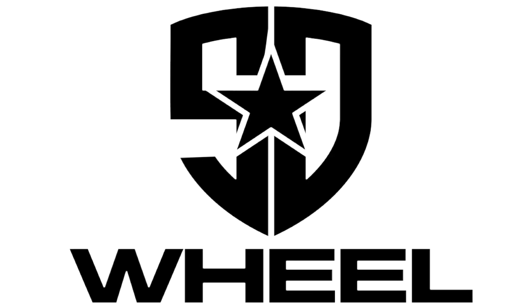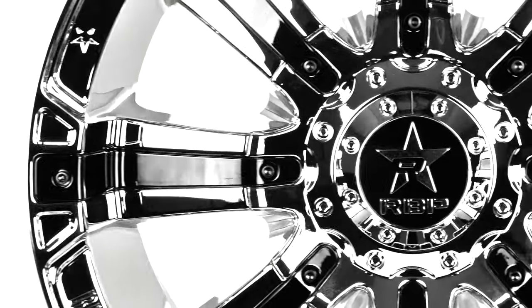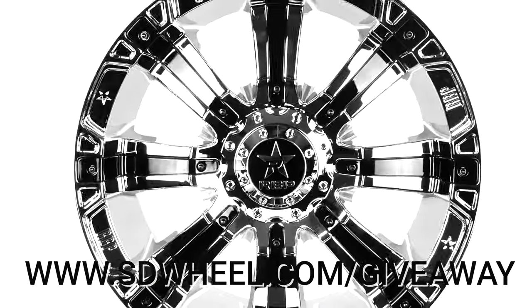Here is a chance to win a free set of RBP wheels. All you have to do is go to SDWheel.com/giveaway and follow the steps.